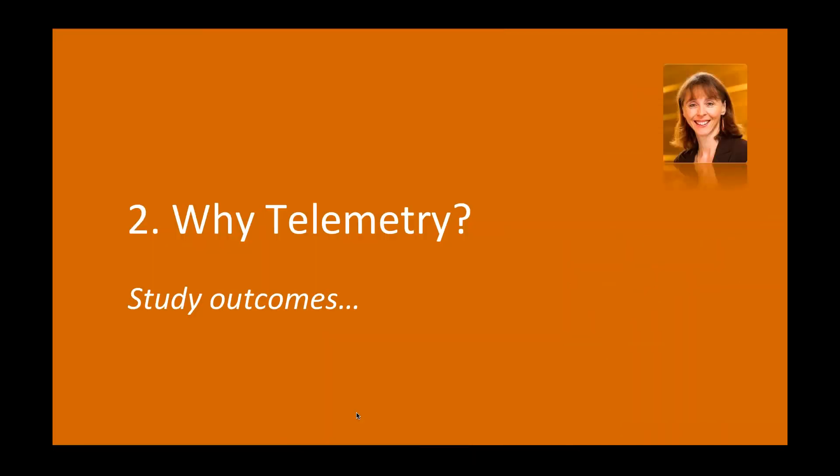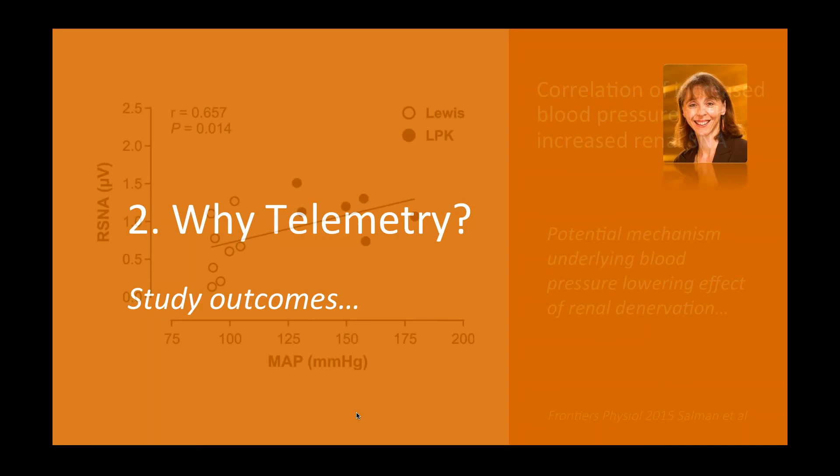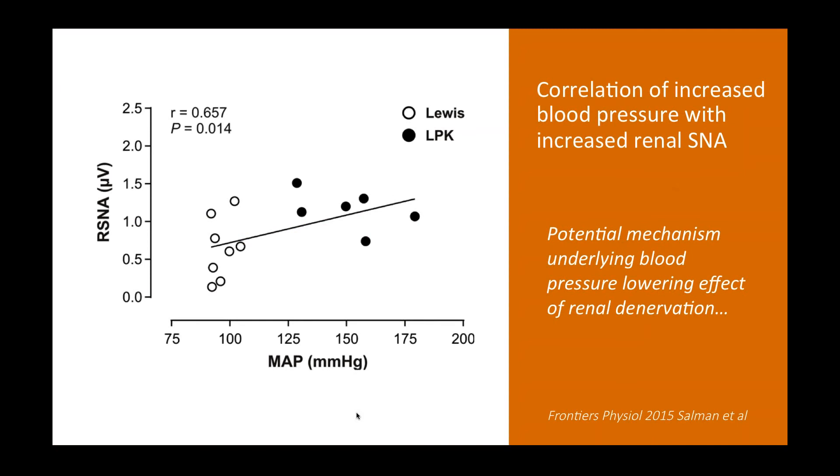What did we actually find? In this panel, we looked at the relationship between renal sympathetic nerve activity and mean arterial pressure in individual animals, to support the hypothesis that increased SNA — specifically renal sympathetic nerve activity — is associated with high blood pressure. Open circles are Lewis animals; closed circles are LPK animals. With higher blood pressures in the LPK animals, there is a correlating, statistically significant increase in renal sympathetic nerve activity. This relationship supports our underlying hypothesis and provides a potential mechanistic explanation for the blood pressure decrease seen after renal sympathetic nerve denervation — though cause and effect are yet to be determined.